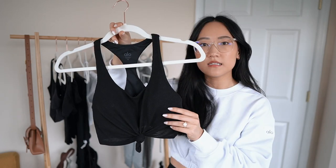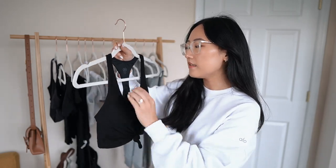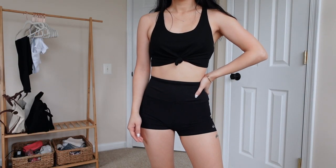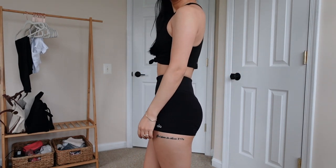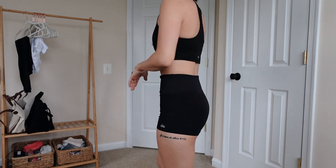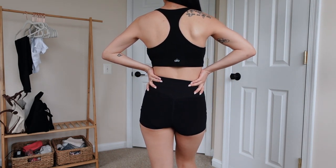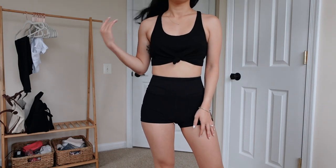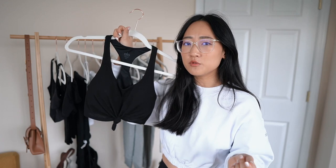It is a really soft, thin ribbed material. This is one of those things that's nice to have but you can definitely find something similar for a lower price tag. I'm not screaming at you to go get it — I actually bought it on sale, like 30% off, and that's one of the biggest reasons I purchased it.